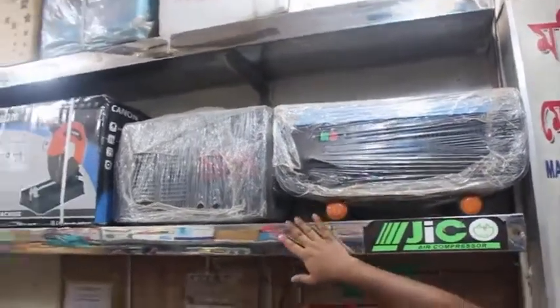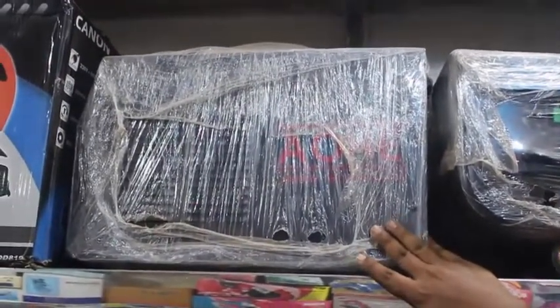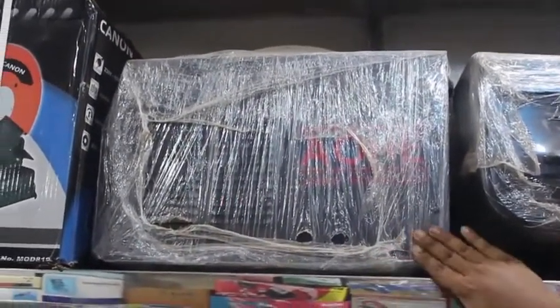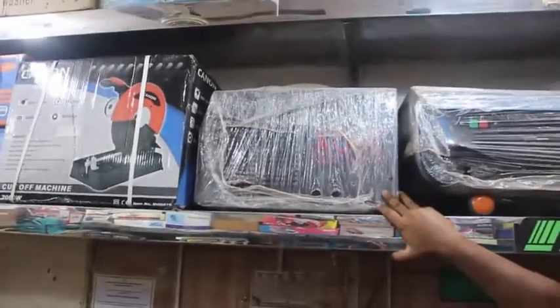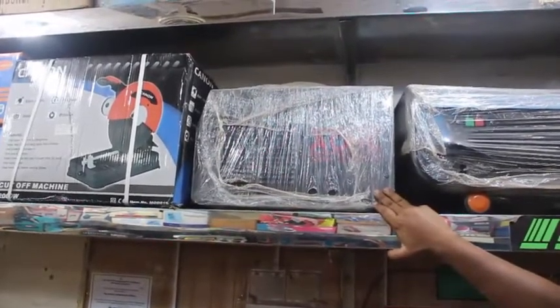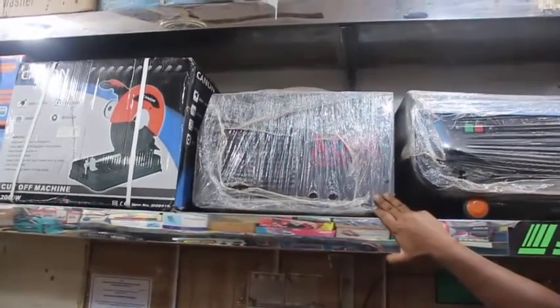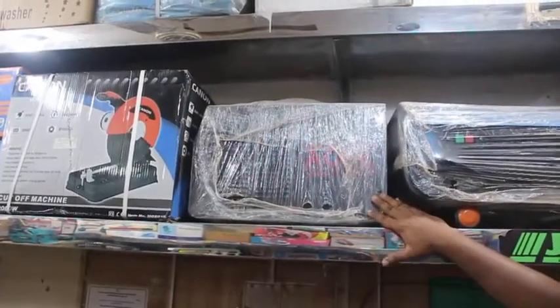This is a circuit type welding machine. This welding machine is 350 amp. The price is $105,000. This is the original 350 amp. This is the body size market.